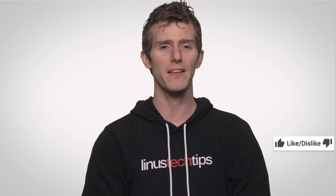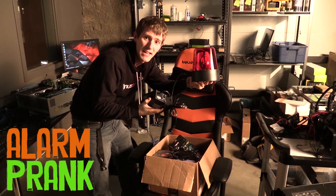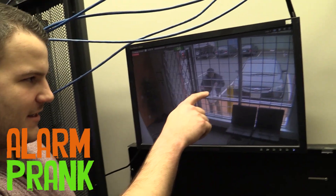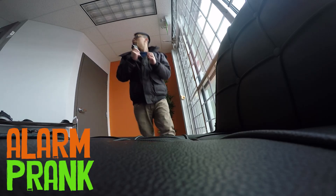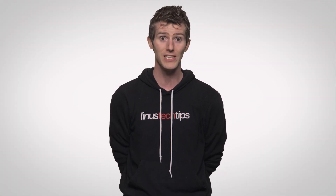Thanks for watching this episode of Fast As Possible. If you liked it, like it; if you disliked it, dislike it. Check out our other channels — Linus Tech Tips. Leave a comment under the video if you have suggestions for future videos, and don't forget, as always, to subscribe and follow. See you next time.